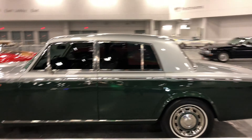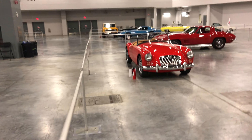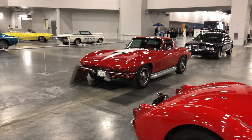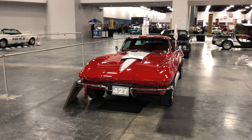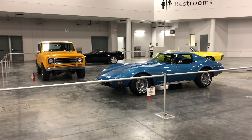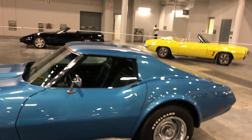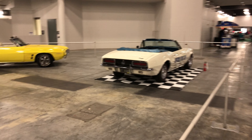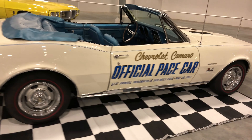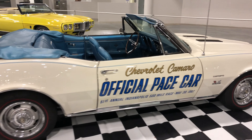Old Rolls Royce right there, Jaguar, Porsche, looks like an old MGB Midget right there. Got an old Corvette. I always liked those old Corvettes. Got another Corvette over here — actually a couple Corvettes. Got an old Stingray, mid 90s or early 90s over there. Camaro SS. Old Firebird. This is a pace car Camaro — 1967, 396.